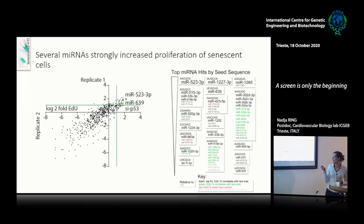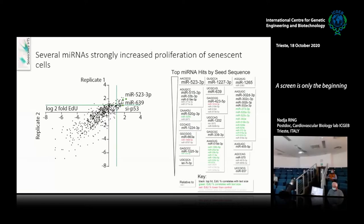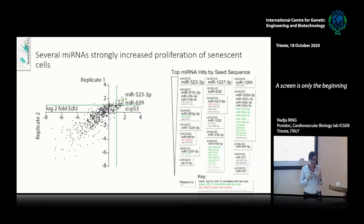Here on the right you can see an overview of all the hits of the screening, where the size is dependent on the increase in proliferation induced. I grouped them by seed sequence — nucleotides two to seven represent the seed sequence, which are most involved in binding to the target mRNA. You can group microRNAs into families based on the seed sequence, and many families had very similar effects in the screening, which confirms that the readout is working well.